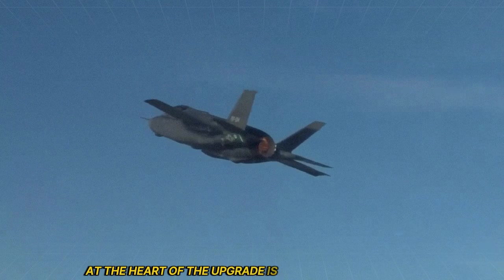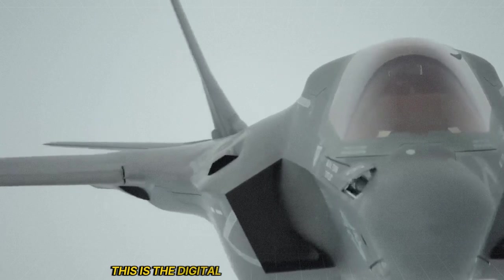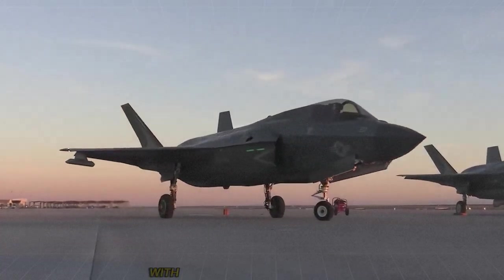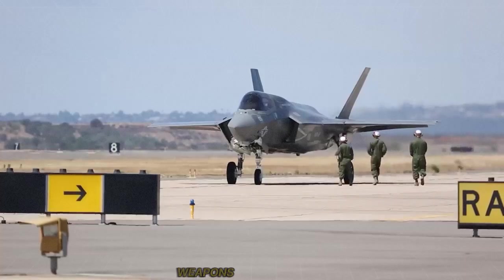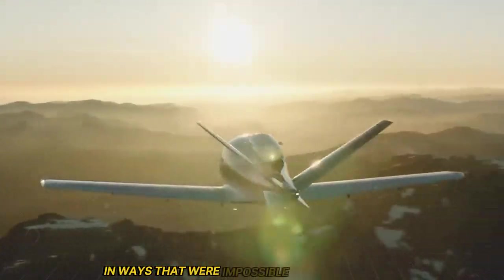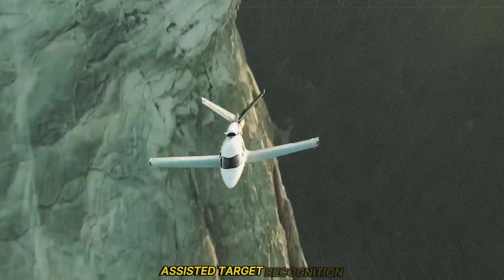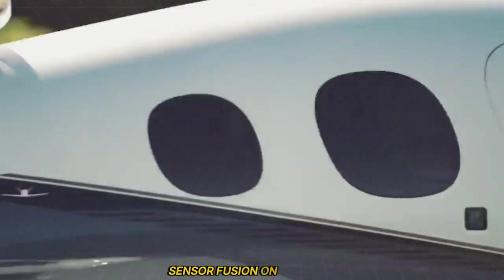At the heart of the upgrade is TR-3 — Technology Refresh 3 — the digital nervous system of the F-35. Without it, Block 4 wouldn't be possible. TR-3 replaces the old processing core with an ultra-high-speed system capable of handling massive data loads from sensors, weapons, and networks. The jet can now simultaneously scan, jam, strike, and share information in ways that were impossible just months ago. It uses AI-assisted target recognition and real-time threat modeling to make faster kill decisions.